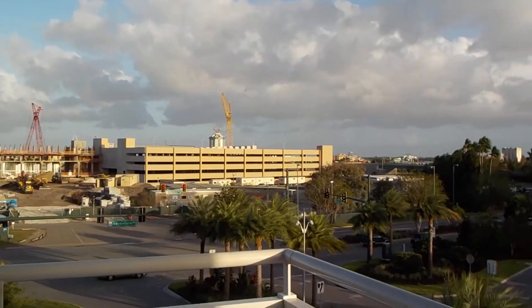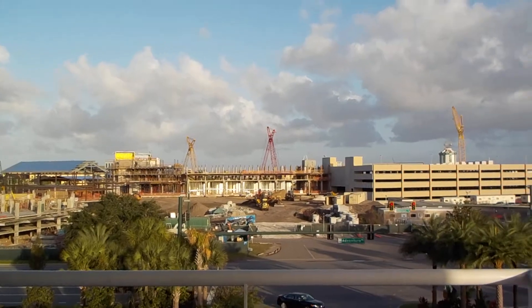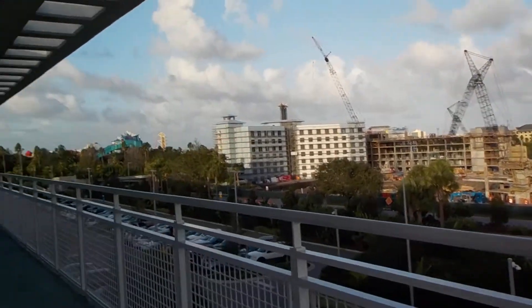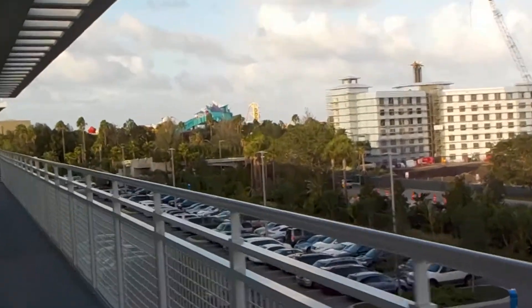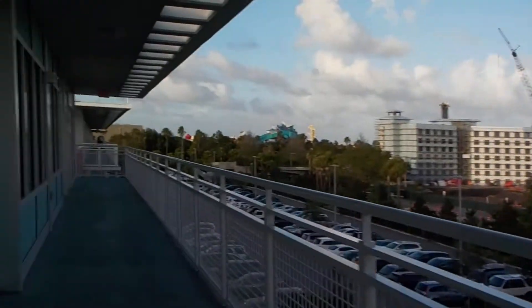And there's your Cabana Bay Beach Resort side. Right there is one of the parking structures that's being built for the Loess Sapphire Falls. And there's Loess Sapphire Falls, which is currently under construction. And if you take a look down here, you can see Party Universal there.